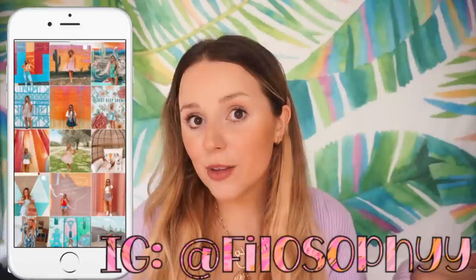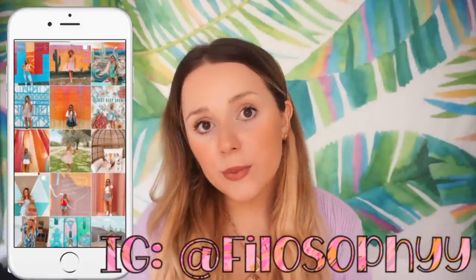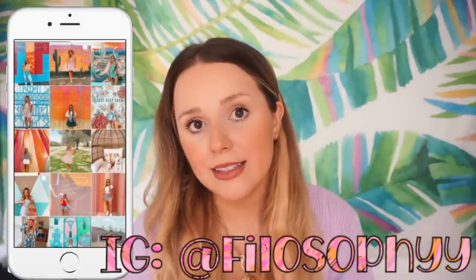Hey guys, welcome back to my channel, or welcome if you're new here! Today I have some new Amazon finds and favorites to show you. I'm so excited — I found so many good things, and honestly a part two is coming this month because I've been shopping non-stop. I make Amazon videos three times a week, so definitely subscribe and follow me on Instagram. I've been posting outfit pictures and more — I've been moving, so that's why we're in a new setup!